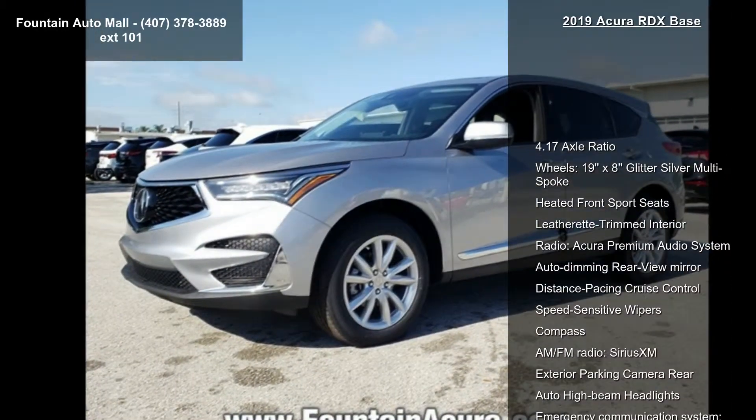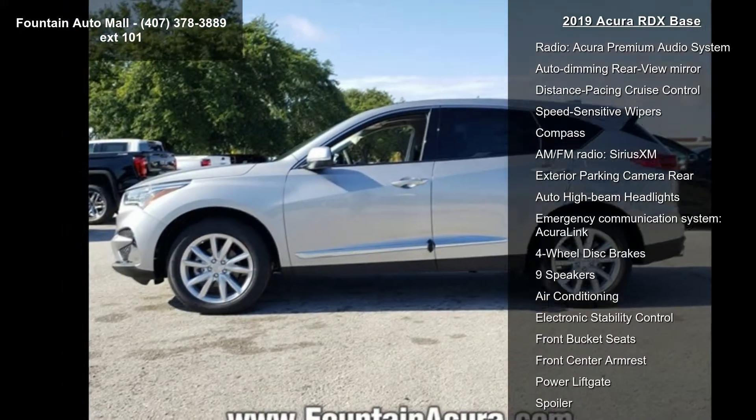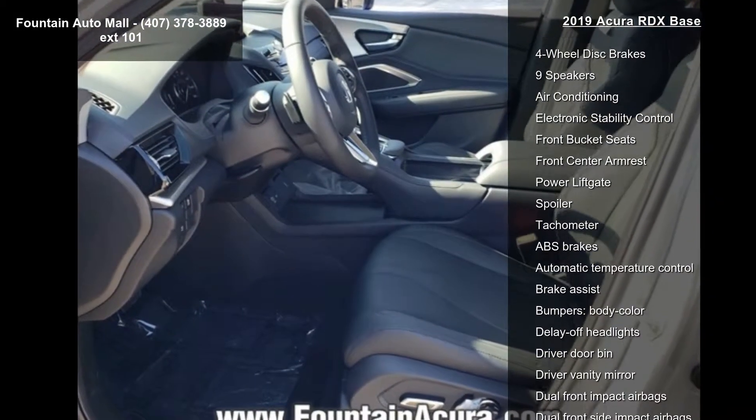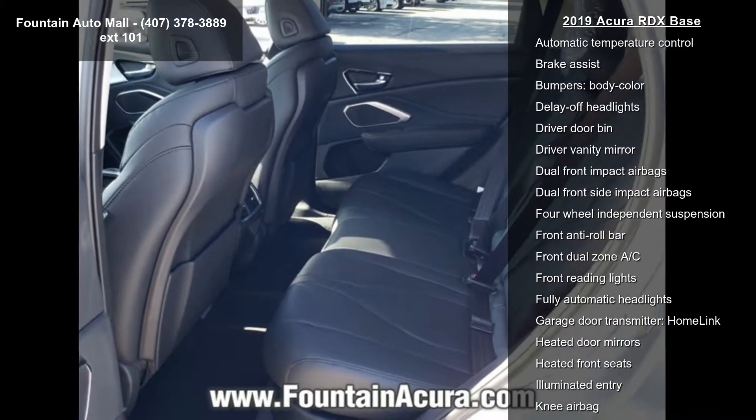Some of the top features included with this vehicle are 4.17 Axle Ratio, Wheels, 19x8 Glitter Silver Multi-Spoke, Heated Front Sport Seats, Leatherette Trimmed Interior, Radio, Acura Premium Audio System.